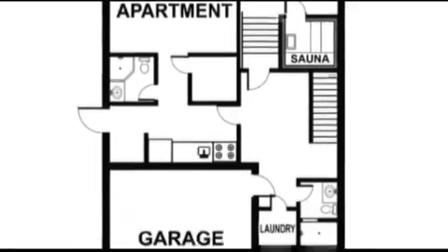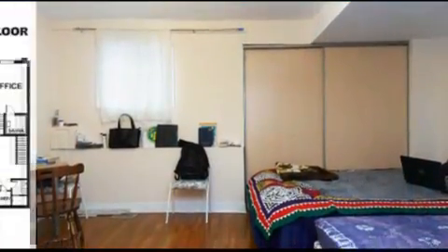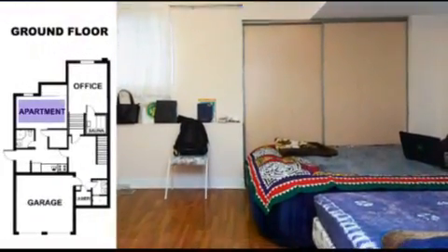The basement of the house is finished and has a new sauna and a separate entrance apartment with its own kitchen and bathroom.